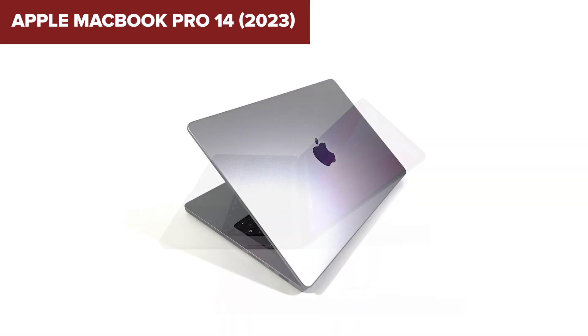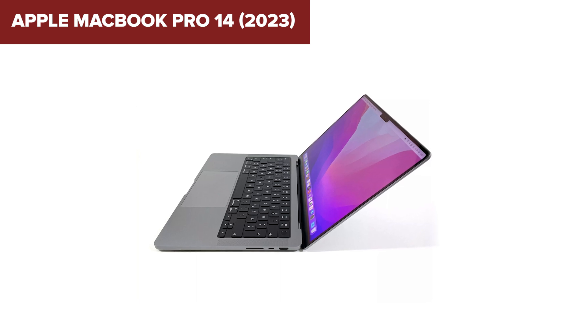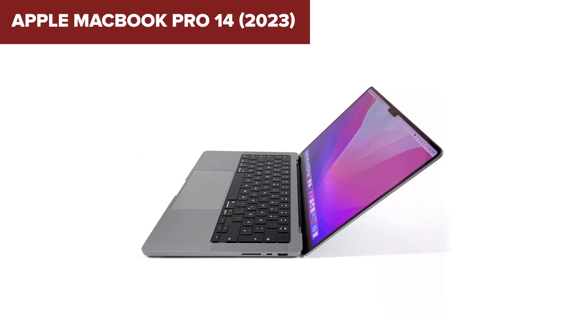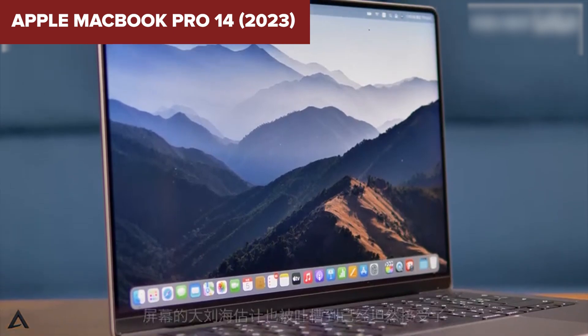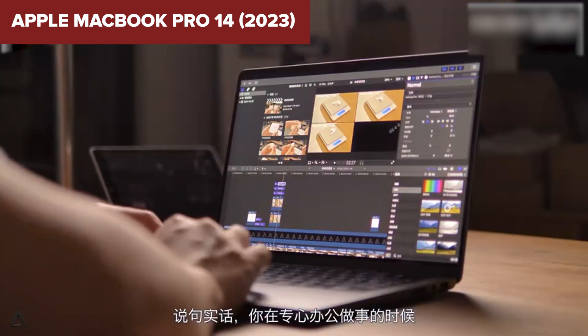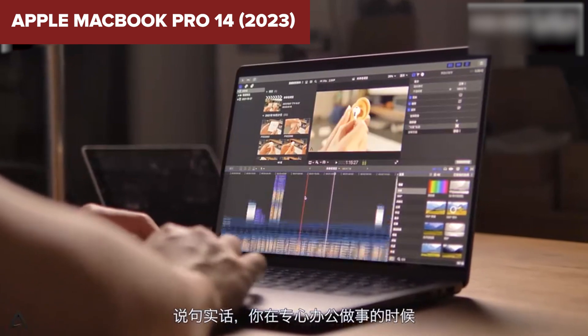In conclusion, this model is highly suitable for programming, offering robust performance, ample memory, and a stunning display. Its portability and long battery life make it an excellent choice for developers who need a reliable and powerful machine on the go. For more details and to purchase this model, check out the Amazon link in the description below the video.